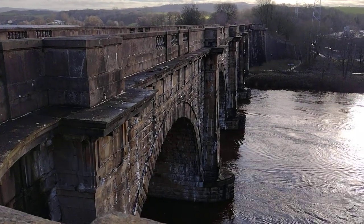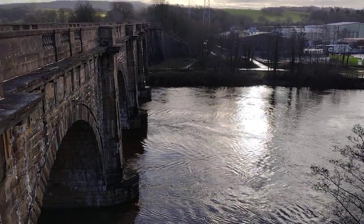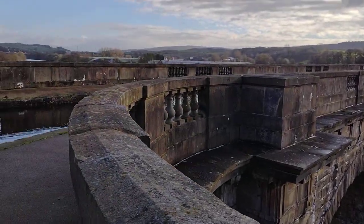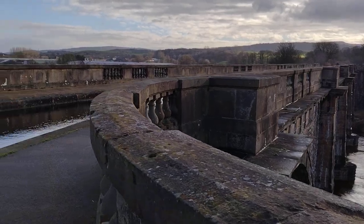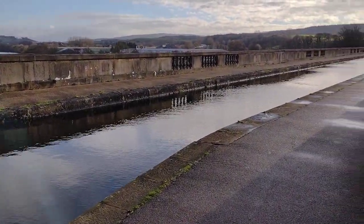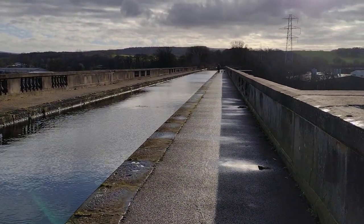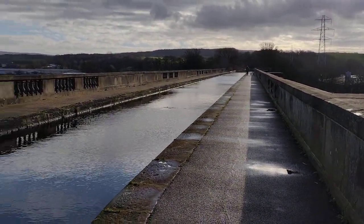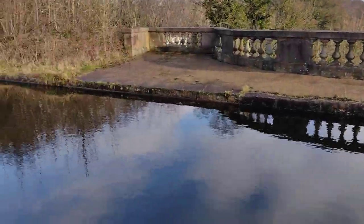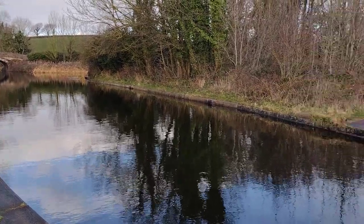It's the 9th of February, just having a day out in Lancaster. Here's the River Lune and this is the Lancaster, or the Lune Aqueduct. I think it was 18th century built, and obviously the purpose was just for canal boats to get across the river and carry on — can't think where it actually goes to now.